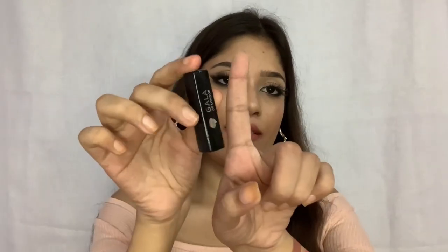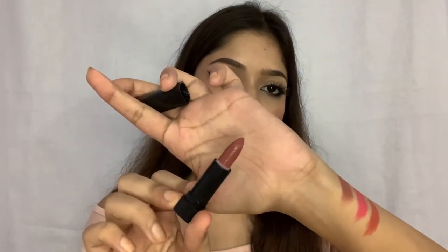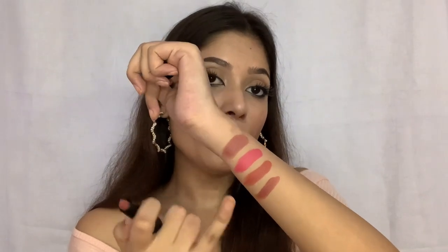The next lipstick is from Gala of London — this is their mini lipstick. This is how the packaging looks; it is really small, like the size of my pinky finger. This is 99 rupees. This is how much you get in this lipstick — it's a really tiny lipstick, but I really love it because you can just throw it into your purse and you're good to go.